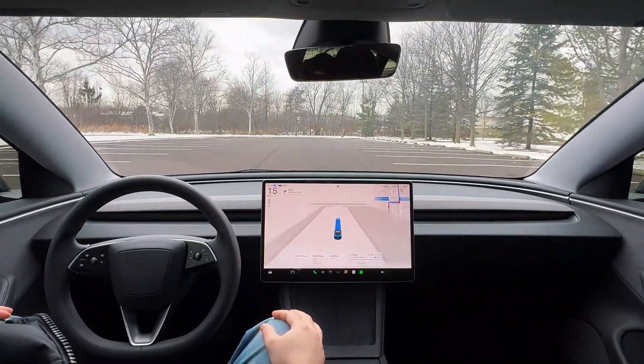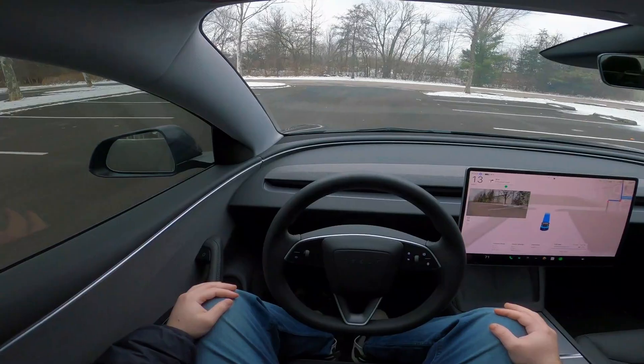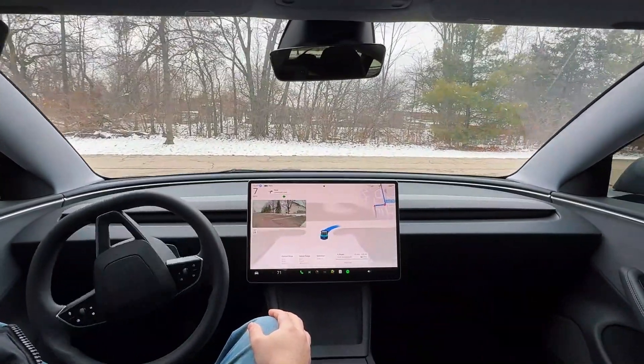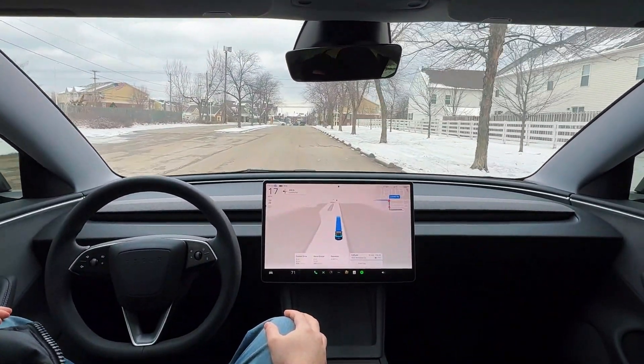We'll see how the FSD does today in these Arctic temperatures. It's very, very cold — 21 degrees Fahrenheit with a feels-like temperature of about 5 to 6 degrees with the wind. The roads are mostly salted and I don't think we have much ice right now, which is good.